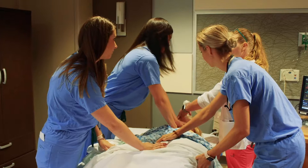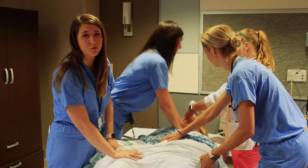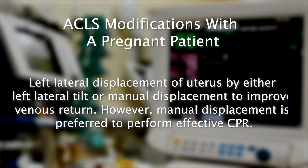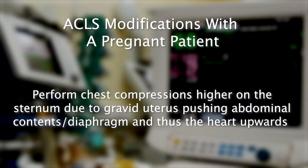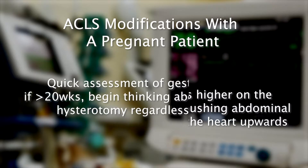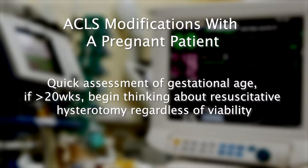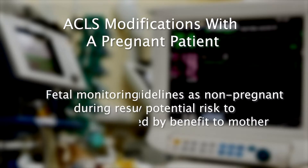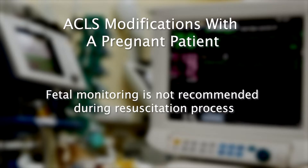She's in pulseless electrical activity. During the maternal code, there are several additional ACLS considerations: start chest compressions; displace the uterus in a left lateral tilt or by manual displacement to improve venous return — manual displacement is preferred to perform effective CPR; perform chest compressions higher on the sternum due to the gravid uterus pushing abdominal contents and diaphragm upwards; perform a quick assessment of gestational age — if greater than 20 weeks, begin thinking about resuscitative hysterotomy regardless of viability; follow the same ACLS guidelines as with a non-pregnant patient, as any potential risks to the baby are outweighed by benefit to the mother; and fetal monitoring is not recommended during the resuscitation process.